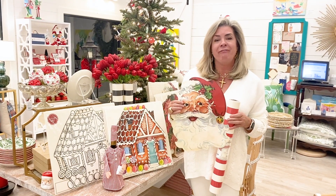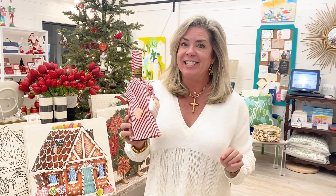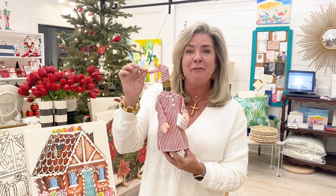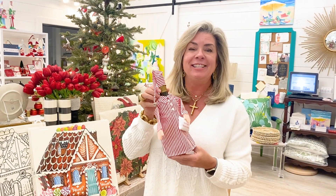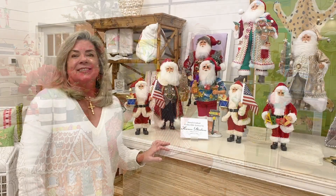One of the most fun things I came across this season was this little bottle topper — it says 'The Night Cap Before Christmas.' So if you're going over to a friend's house and taking a bottle of fabulous wine, how fun would it be to show up with this? The hostess can actually sit it out on the table and enjoy looking at it through the season.